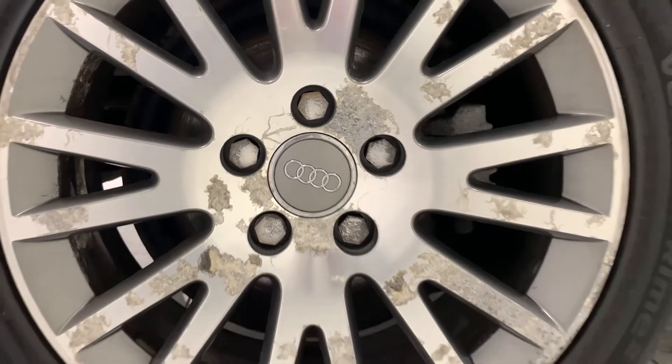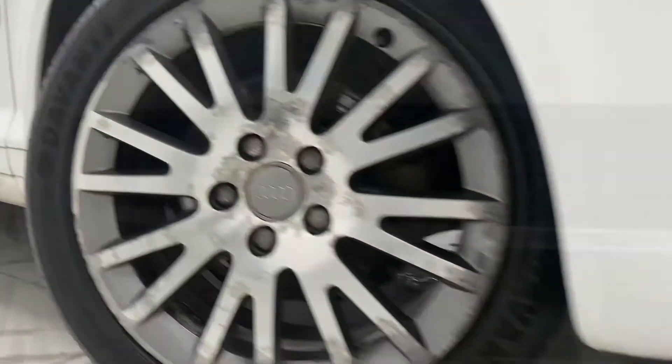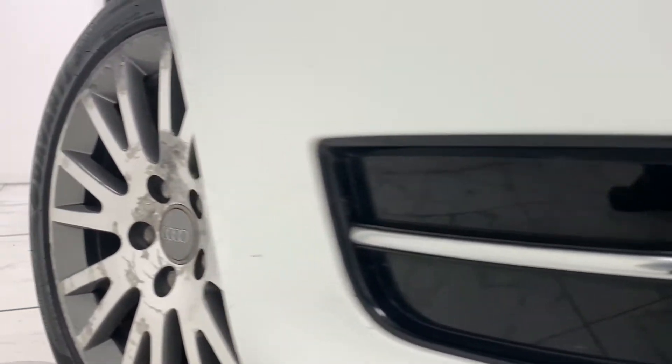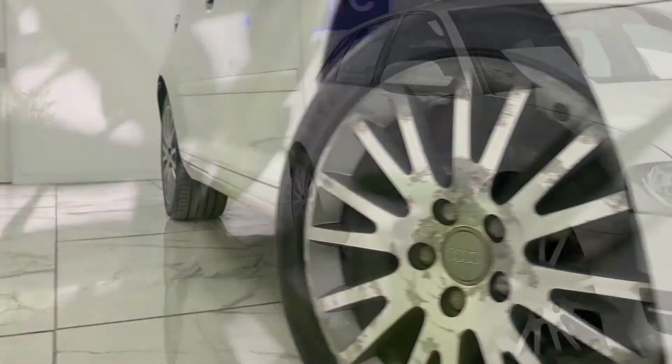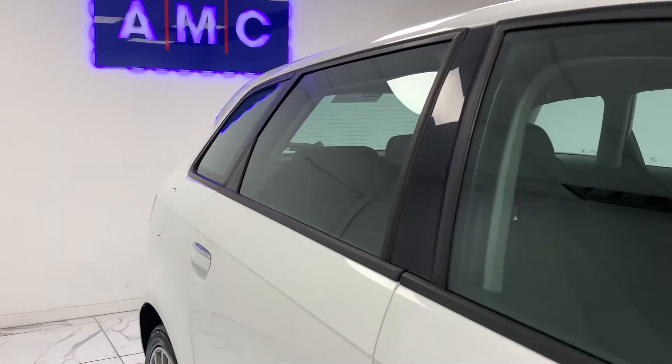To kick things off we're going to start at the side of the vehicle, where we can see its gorgeous and sporty looking 17-inch alloys finished in a beautiful sterling silver.